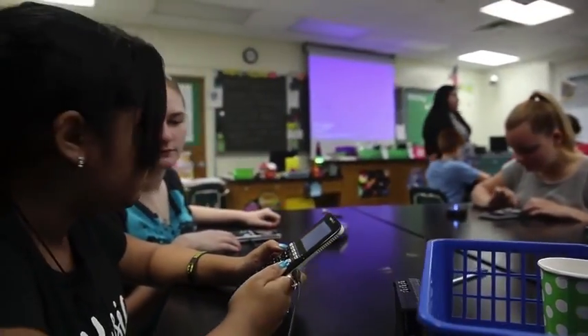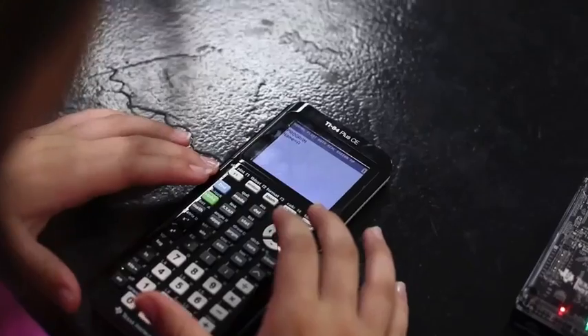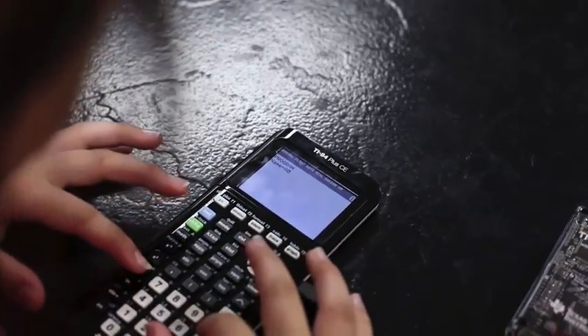If you have a middle or high school student, a graphing calculator is sure to be on their back-to-school shopping list. The Texas Instruments TI-84 Plus CE is super thin and light, so it's easy to carry back and forth in a backpack.